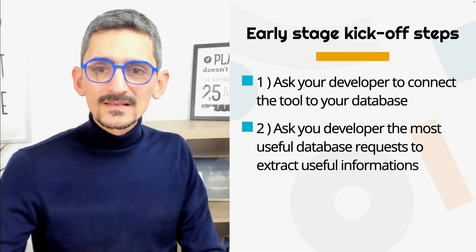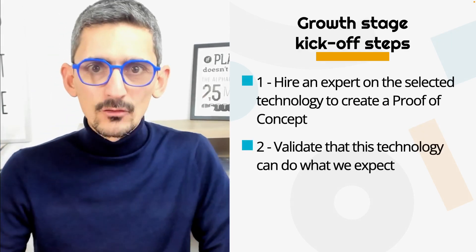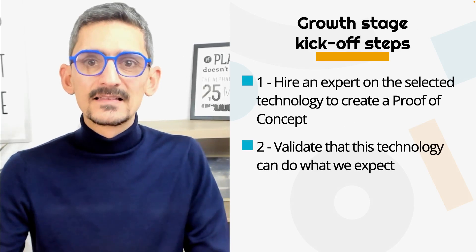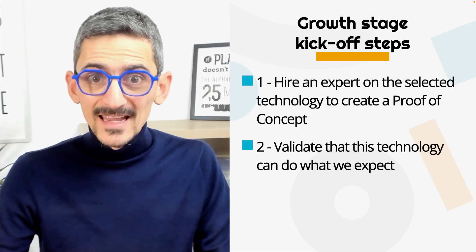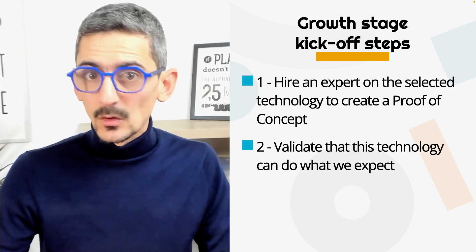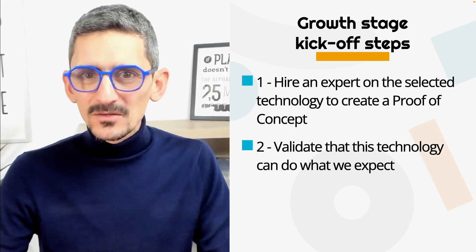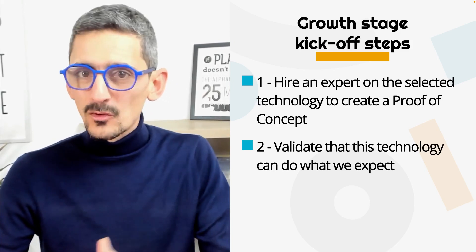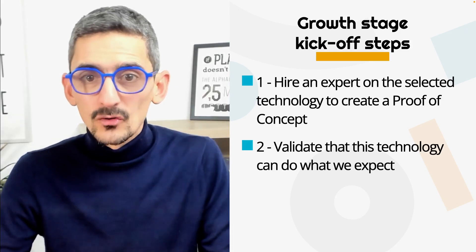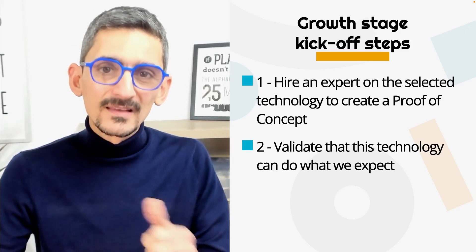Now, if you are a startup in the growth stage: first, I would suggest hiring an expert on the selected technology to create a proof of concept, and then validating that it can do what you expect. Again, if your back-office requires too complex features, then no-code might not be the right opportunity for you in the long term. It's all about finding the right solution for your specific needs.